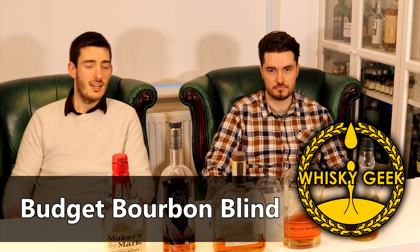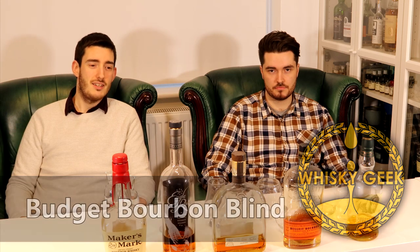Hi guys, welcome to another episode of Whiskey Geek. Today we're doing a blind tasting of some budget bourbons. I picked these bottles up last summer — no, two summers ago.